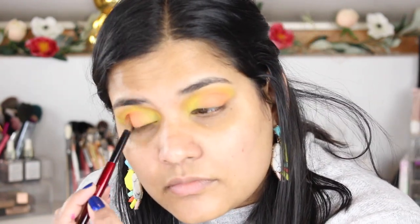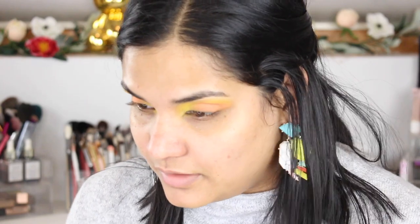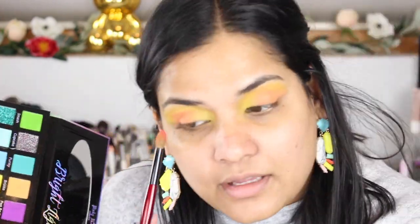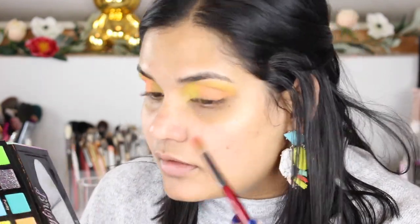In the pan, Dreamsicle is just a beautiful coral shade, but I feel like it's lost on my eyes. I don't hate the way my eyeshadow looks here, but it's just not what I expected. I just wanted a really vibrant look and I keep struggling to get pigmentation from these shades.